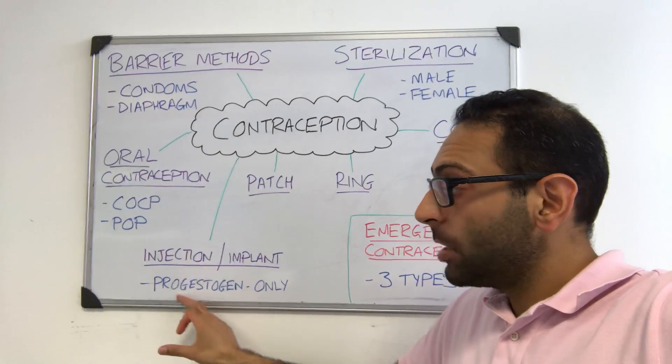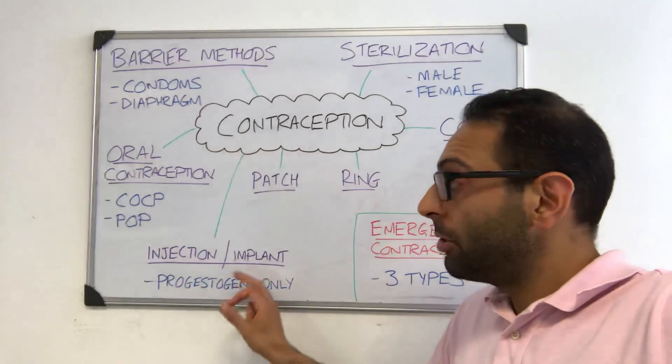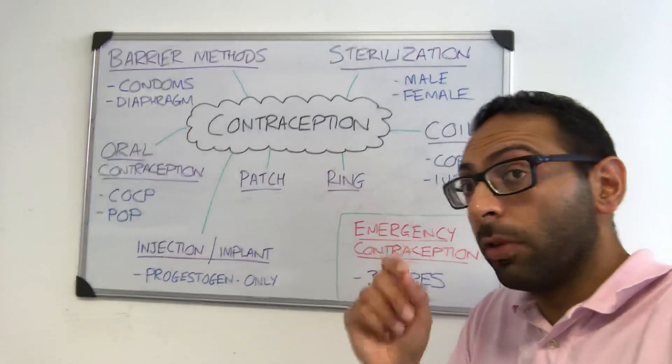Then you have your progesterone-only options — so no estrogen involved. There's the progesterone-only injection, which you have regularly, or the progesterone-only implant, which sits under the skin and is changed on a regular basis. These are just progesterone only, so no estrogen involved.